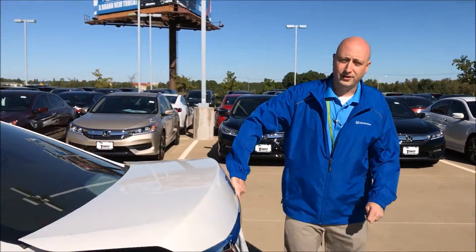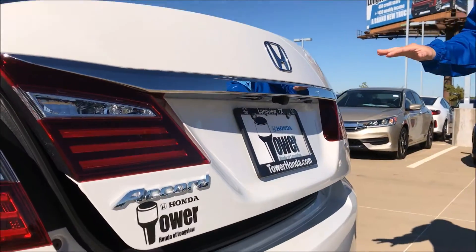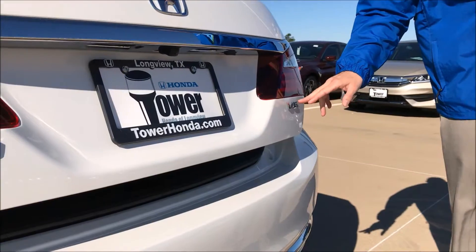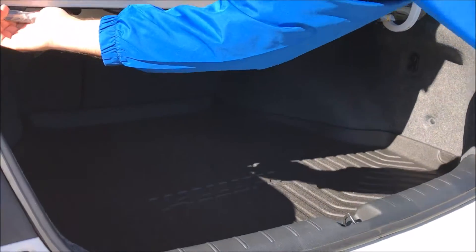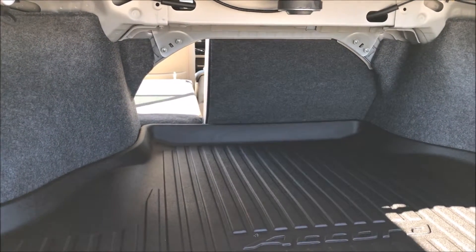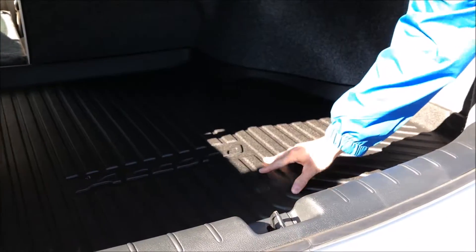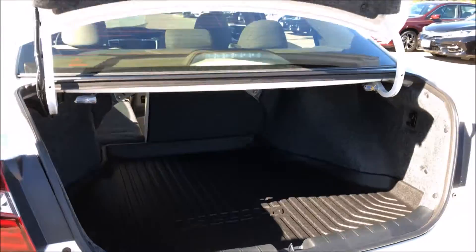If you move on to the back here, a few things you'll notice: all Hondas come standard with a backup camera, three different views. There's your V6 logo so you can show everybody around town. And if you check out the trunk space, you see plenty of room. We have a 60-40 split, so if there's anything you need to store back here that's longer than the trunk, all you do is flip it down and you have extra room. We also provide you with a rubberized all-weather purpose mat to keep your carpet safe and protect your investment with us.